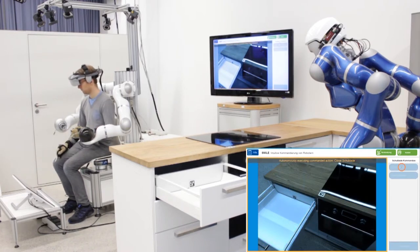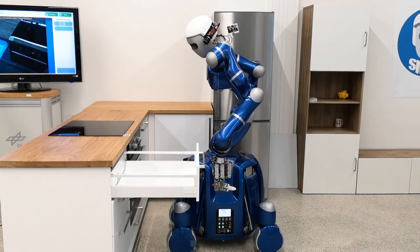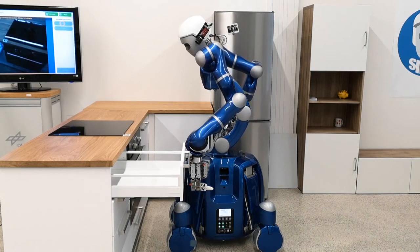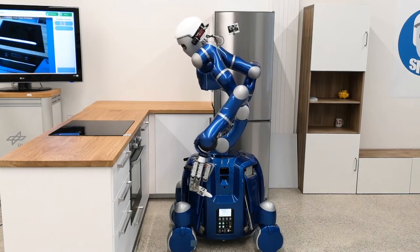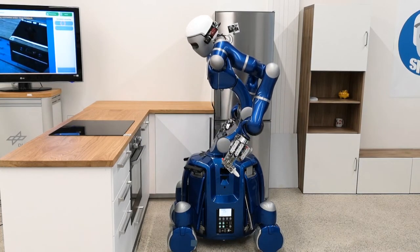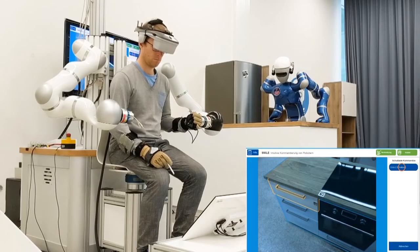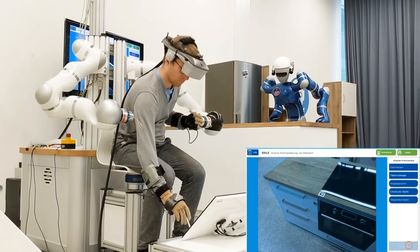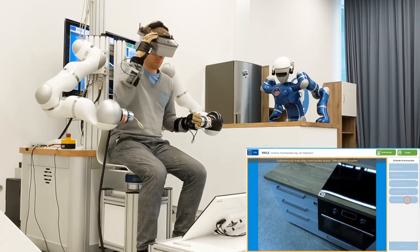In this demonstration, the operator first uses an intuitive tablet interface to retrieve the injector from the drawer. In structured environments such as the kitchen area here, Justin can use his knowledge management system to recognise objects in his field of view and present the operator with possible actions related to these objects.